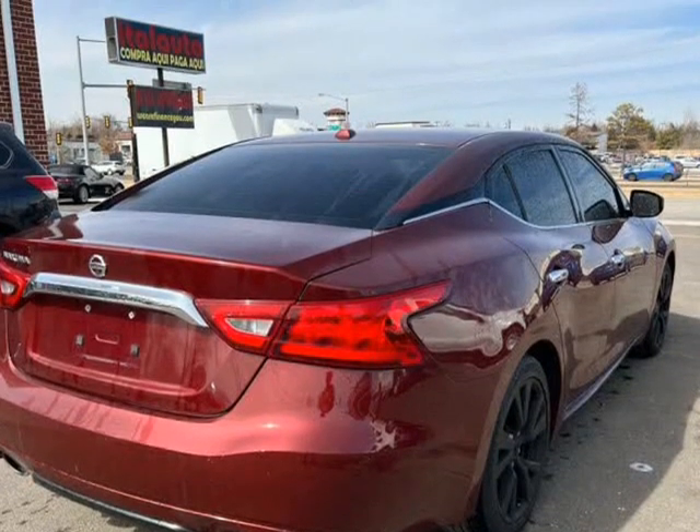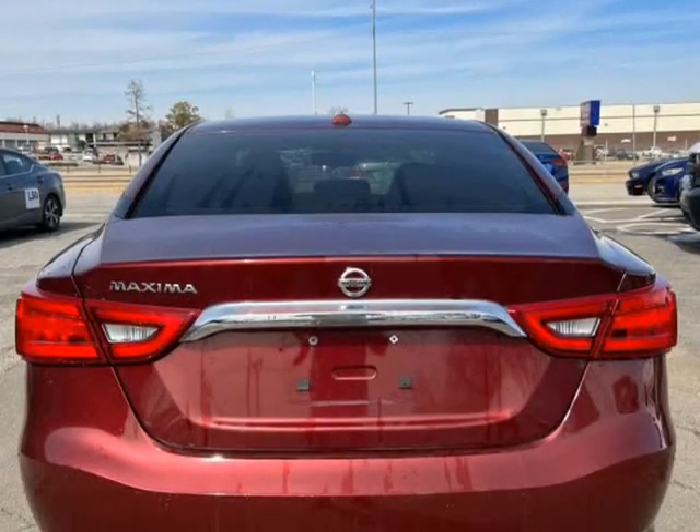Call us at 405-943-5000. Visit us at ineedcar.net.